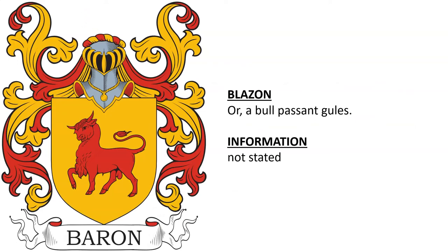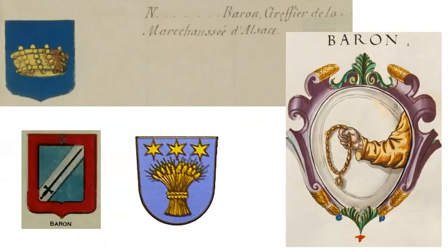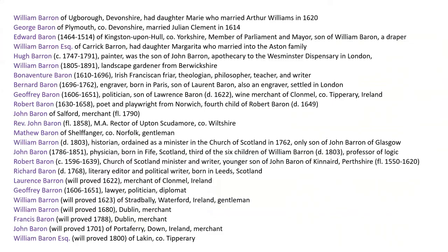One from Spain: from Belorado, Burgos, Spain, found in the Hispanic Americas, granted to Pedro de Baron, a resident of Belorado who was granted hidalgo status in 1578. There are numerous other Baron coats of arms from Europe, including many from France, some from Switzerland, and some from Italy, which are also depicted.